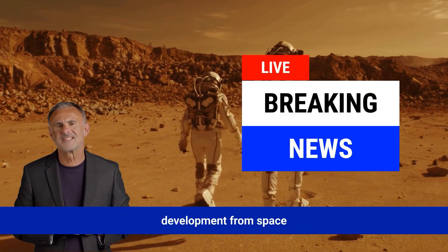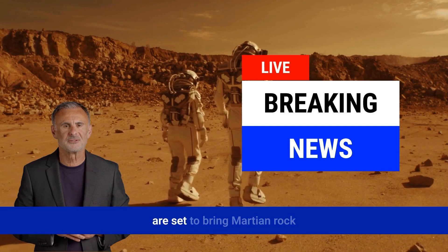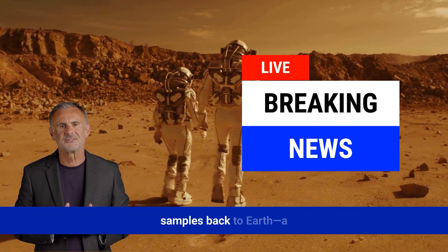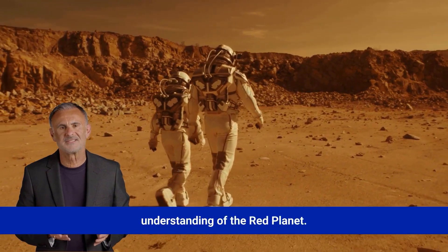In a groundbreaking development from space exploration, NASA and the European Space Agency are set to bring Martian rock samples back to Earth, a mission that promises to revolutionize our understanding of the Red Planet.